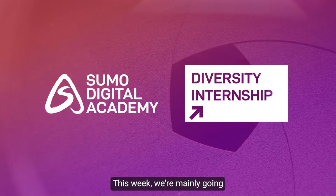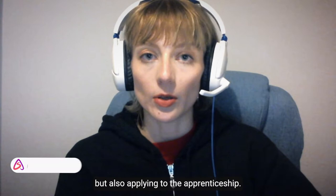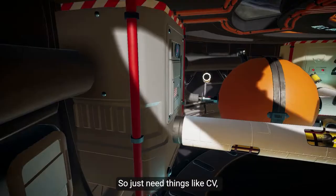This week we're mainly going to be working on gameplay demos, but also applying to the apprenticeship. We just need things like a CV, completed tutorial, demo, and cover letter.